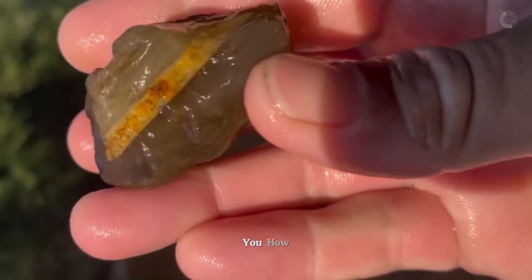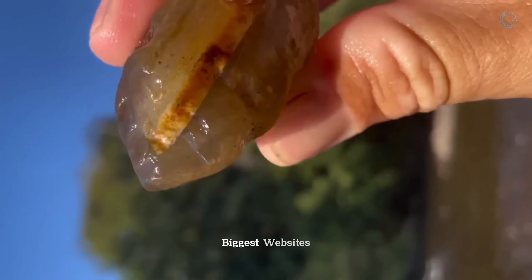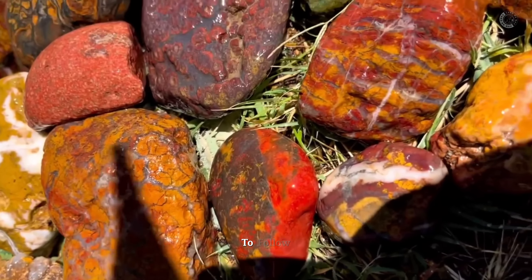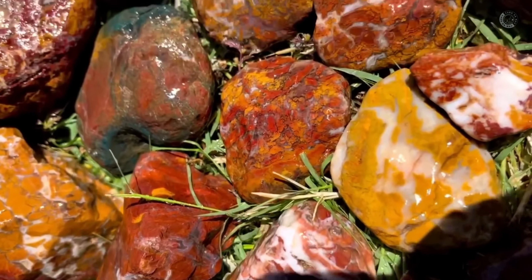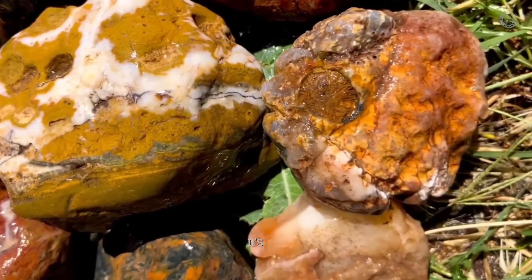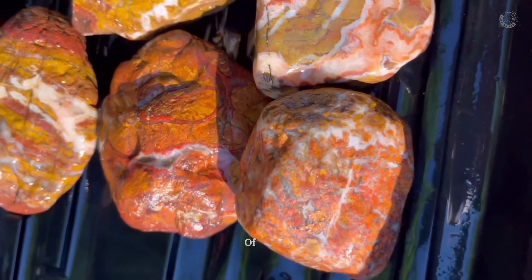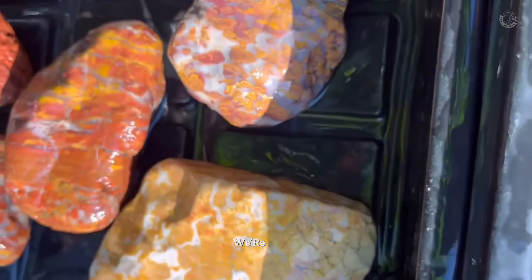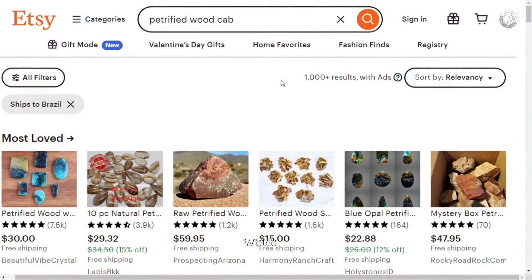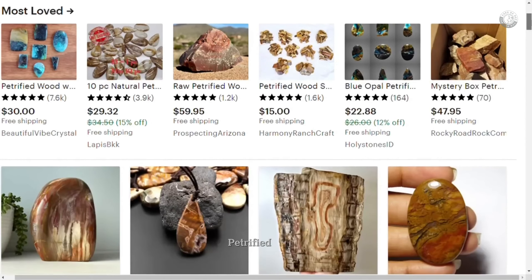Now it's time to show you how much these stones are worth in practice and how much they sell for on the biggest websites on the internet. We're going to check the price of these stones around the world and see how much they're worth on international websites. It's not a difficult stone to find, and you certainly won't have any doubts when you find one. We're going to look at the Etsy website, which is an international site that sells just about anything. So we're going to do a little research on petrified wood here.